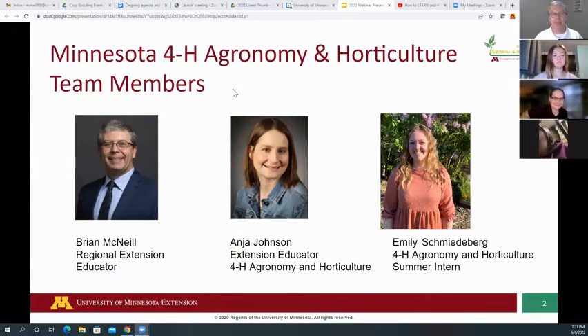My name is Brian McNeil. I'm a regional extension educator located out of the Morris regional office, and I'm one of the team members on our state 4-H agronomy and horticulture team — also one of the people who has brought this experience to Minnesota.